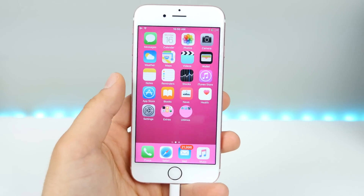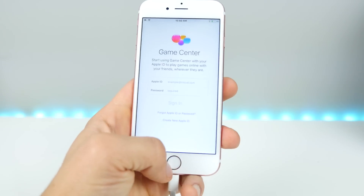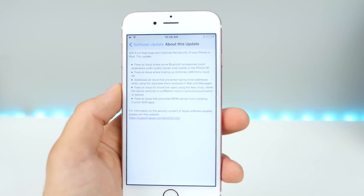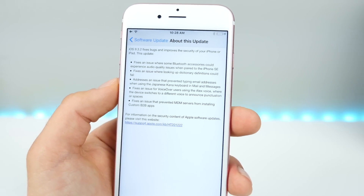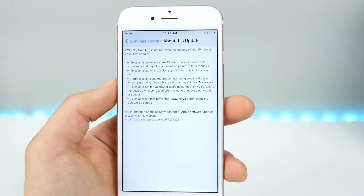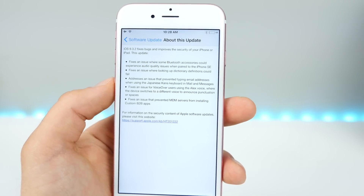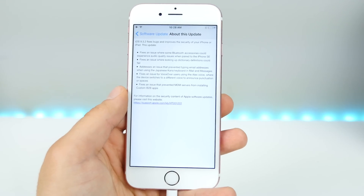Those are the two official changes. As for bug fixes, there are plenty. The blank Game Center page issue has been resolved. The iPhone SE experienced Bluetooth issues with calling while connected to third-party Bluetooth headsets or accessories — that call quality has been fixed. An issue where you look up a dictionary definition has been fixed as well, along with a bunch of other smaller ones.